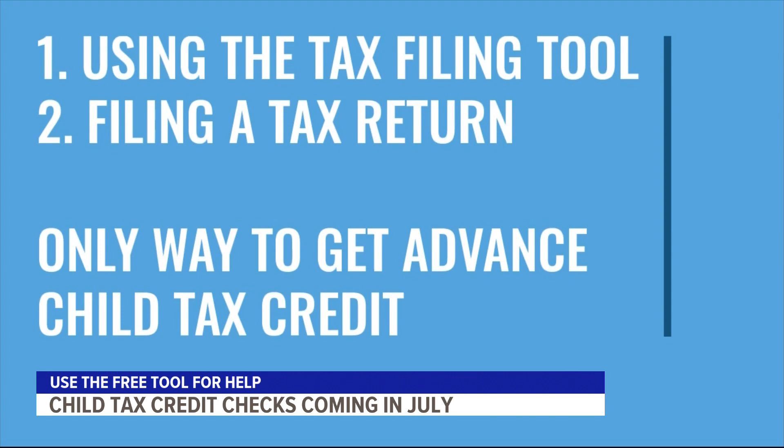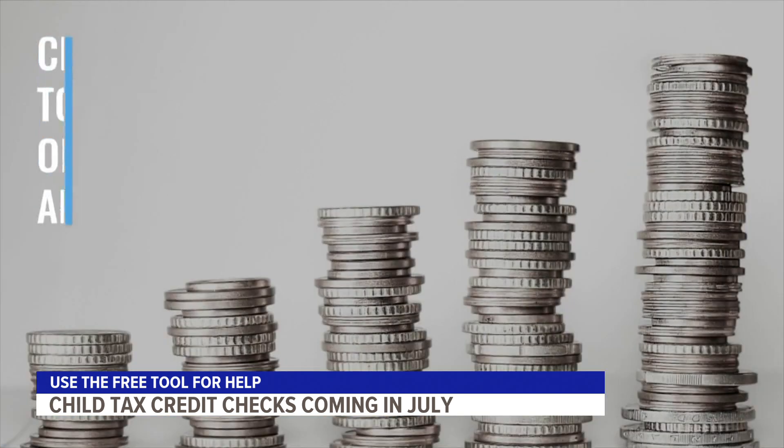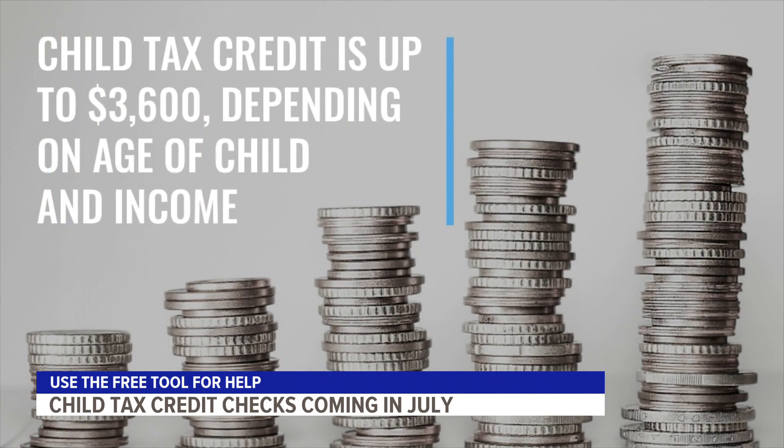Another option that you may hear about is a scam. The per-child tax credit is up to $3,600 depending on the child's age and the parent's income.